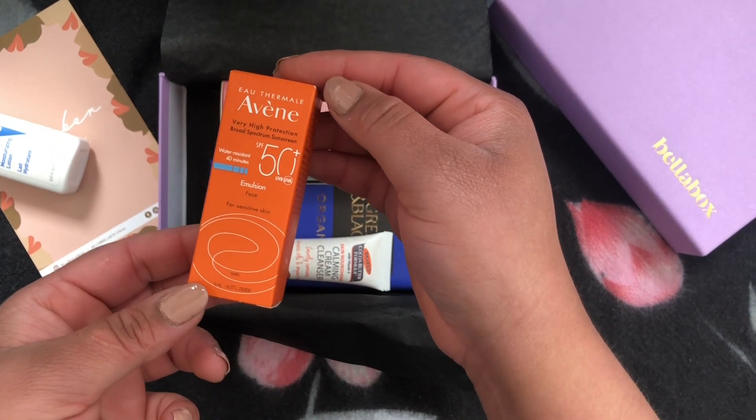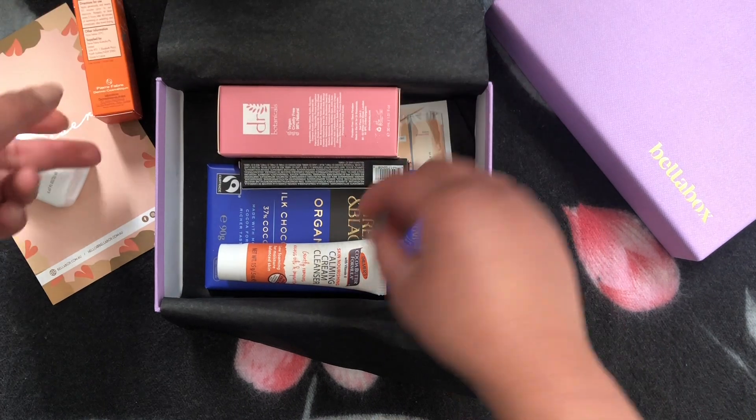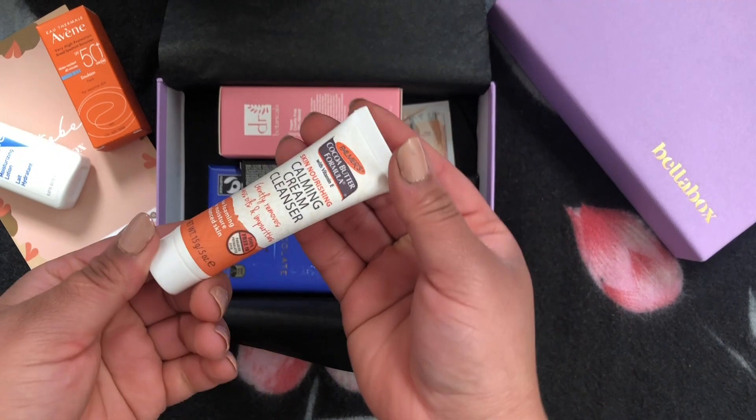Next is Evan Sunscreen Emulsion SPF 50+. It's a 5ml sample size tube. This sunscreen is suitable for all types of sensitive skin, is dermatologically tested, and is ideal for under makeup.